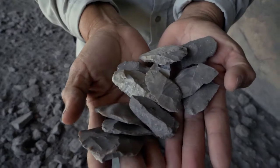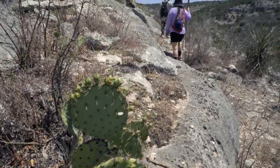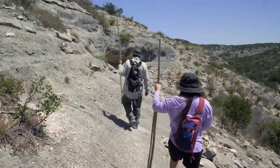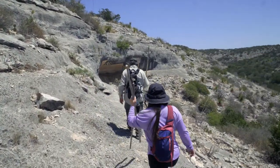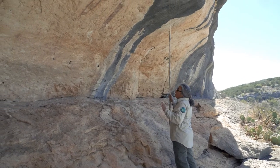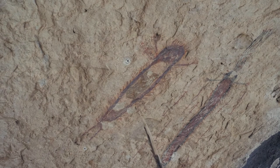If you'd like to schedule a tour to see these amazing pictographs, contact the folks at Devil's River State Natural Area — I'll leave all the information in the description. I want to thank Norah for taking the time to give us this amazing tour. Have you heard about these rock art sites at Devil's River? What are some of your favorite places to view pictographs in Texas? We would love to hear from you.